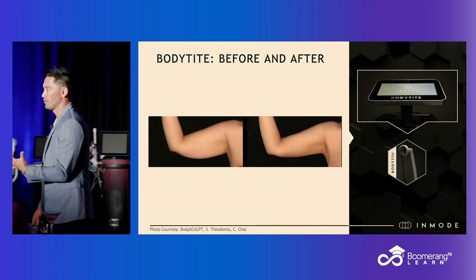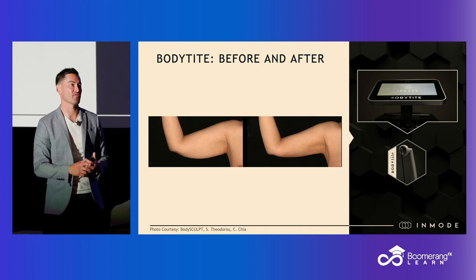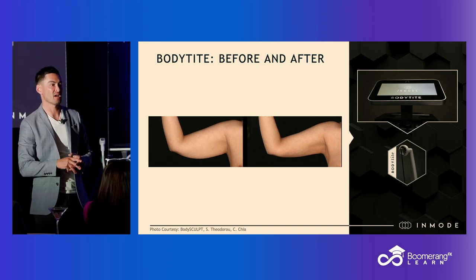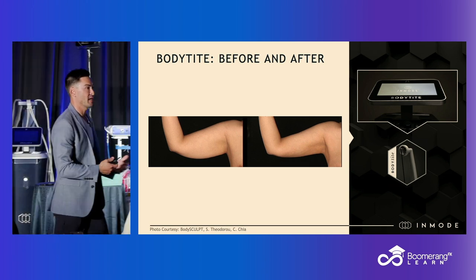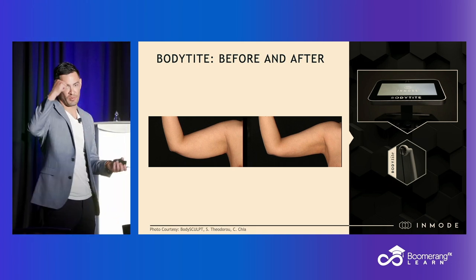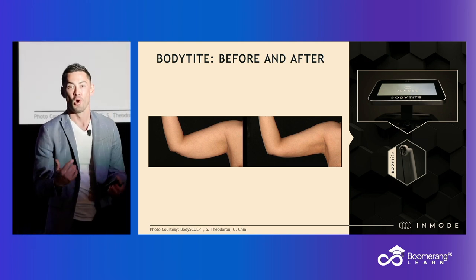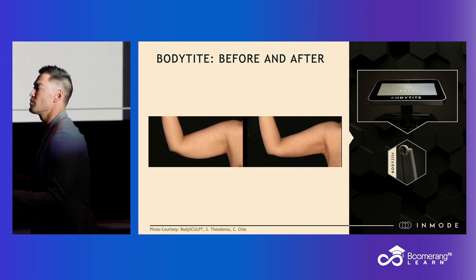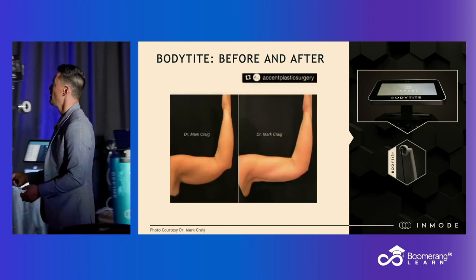Arms do exceptionally well with BodyTite — my brachioplasty game has totally changed. I'm doing far less traditional excisional brachioplasty. The scars are pretty ugly: it's a cut from the armpit all the way to the elbow. Now I tell patients, if I can make a 50% improvement in this vertical hang with an office procedure with minimal downtime — versus a cut from your armpit to your elbow — which one would you prefer? They say, give me the 50% version. And of course people are picking this all day long compared to brachioplasty.